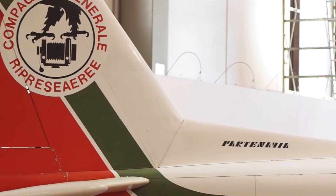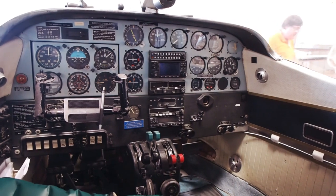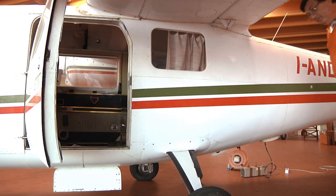Il progetto Lidar4Man ha permesso di applicare, per la prima volta in Toscana, la tecnologia Lidar su proprietà forestali, sia pubbliche che private, del Casentino.